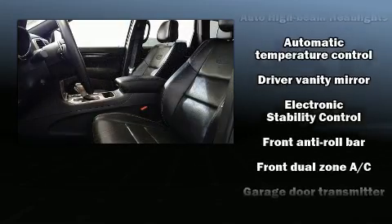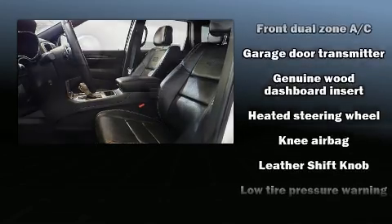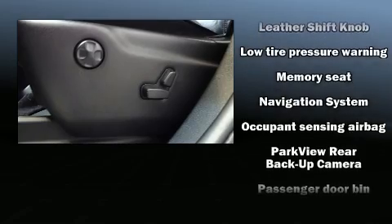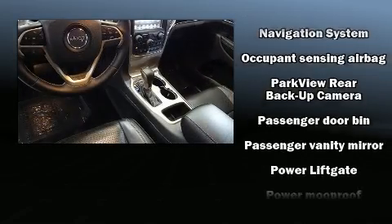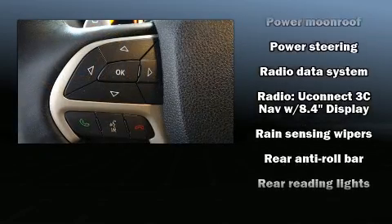Jeep ensures the safety and security of its passengers with equipment such as dual-front impact airbags with occupant-sensing airbag, a security system, and four-wheel disc brakes with ABS. For added security, Dynamic Stability Control supplements the drivetrain.